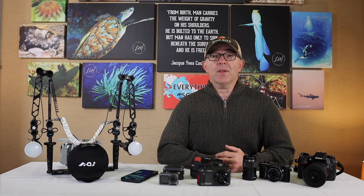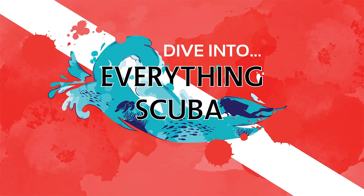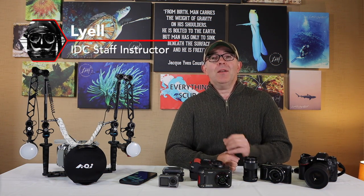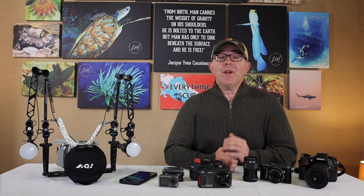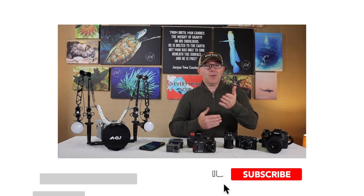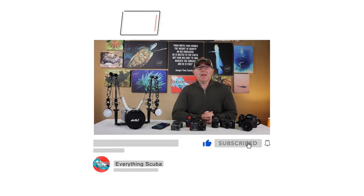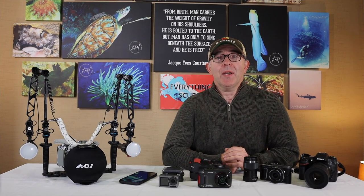Welcome to Everything Scuba. Hey guys, what is happening? Welcome back to Everything Scuba. I am Lyle, and if you're a first-time viewer, welcome — we're glad you're here. We're here talking about everything related to the world of the sport that we love. If you love to scuba dive, dive into Everything Scuba. Hit that subscribe button down below and ring the notification bell so you don't miss out on any upcoming episodes.